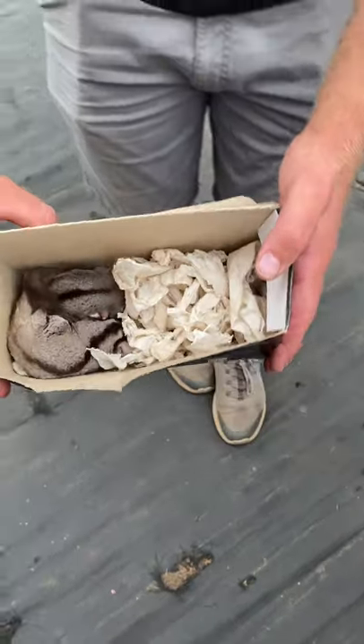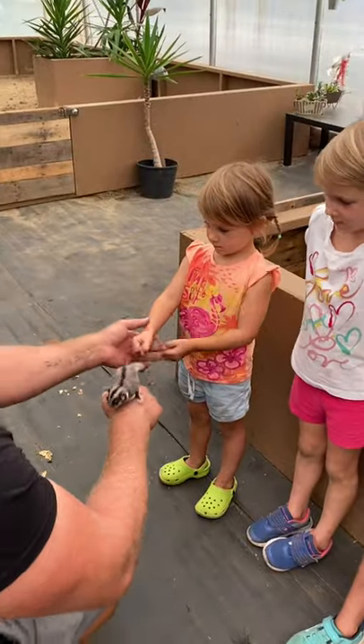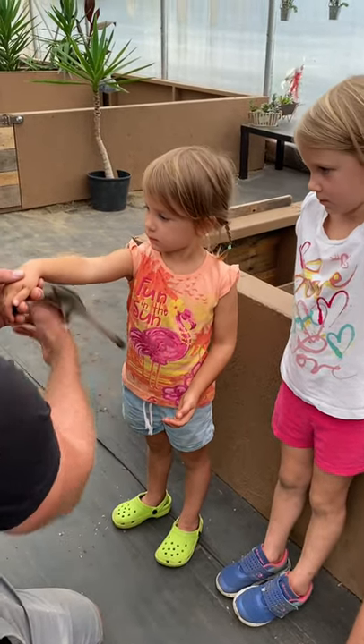Are those sugar gliders? Sugar gliders, yep. She's going to climb on — just like that, she'll slowly go on.